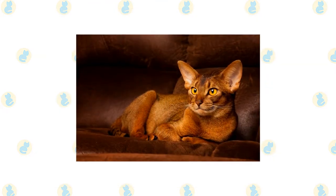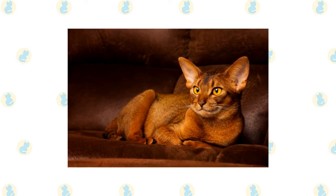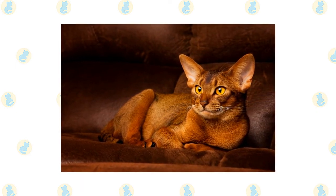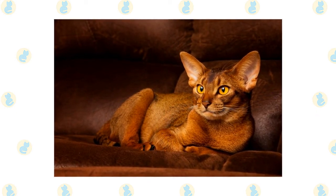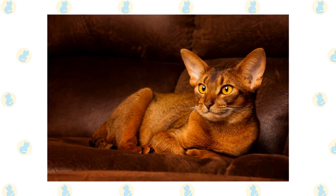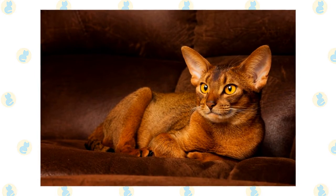Sometimes it may seem as if the Abyssinian never sleeps. He is ever in motion — jumping up in the window to look at birds or squirrels, leaping on top of the refrigerator to supervise meal preparation, perching on your desk to watch your fingers move over the keyboard and then swiping at them so you'll pay attention to him instead. This is a playful, persistent cat who adores being the center of attention and will do anything to achieve and maintain that status.